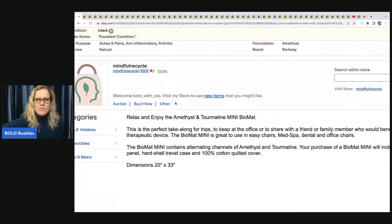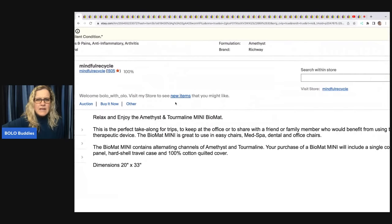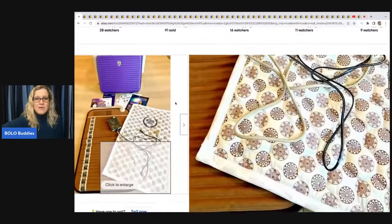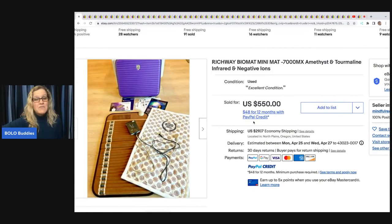It's described as something to take along for trips, keep at the office, or share with a family member — a therapeutic device. She got this at an estate sale, paid $150 for it, and flipped it for $550. Amazing!